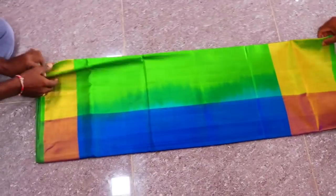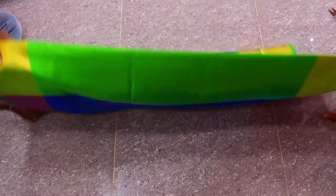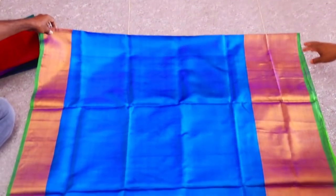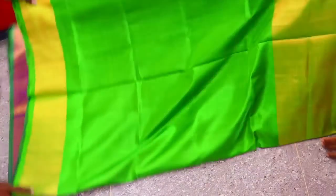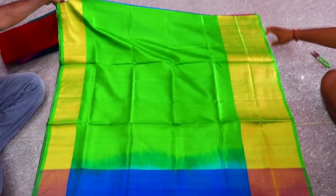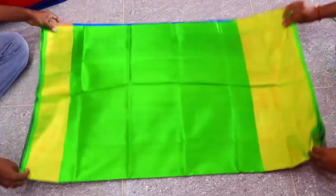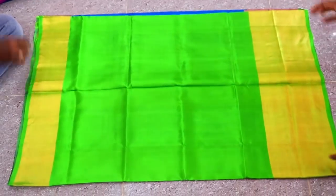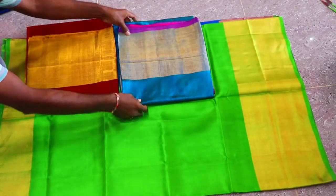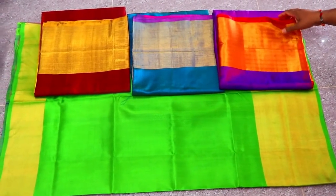Next saree — this is an Uppada Pattu saree. It is a plain saree in this style. Color options are available. The color shown is a beautiful blue — an emily blue or similar shade — with a green color as well. There are 3 to 4 color options available. You can check the colors and prices.